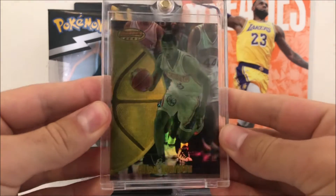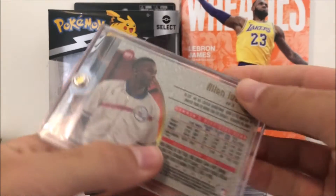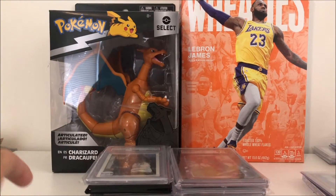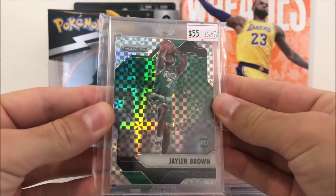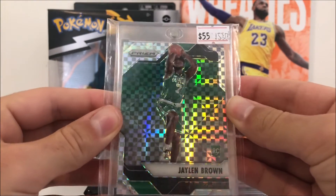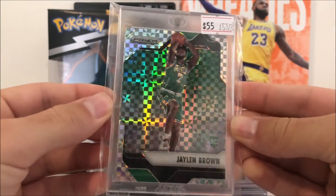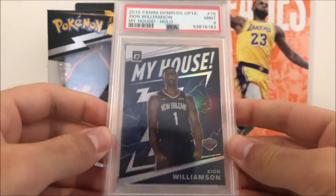Got an AI refractor from Bowman's Best - very cool card there. And we picked up a Jaylen Brown Starburst Prism - very cool design. I got a KD version of one of these before. This one's a rookie for Jaylen Brown and they're going into the Finals, so we'll see how they can do there.